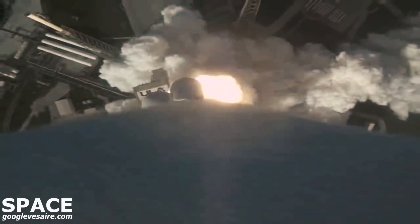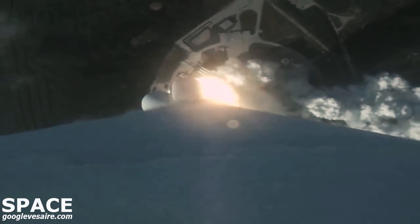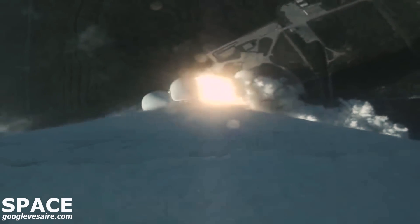We have engine ignition. RD-180 at full thrust. GEMP-63 chamber pressures look nominal. Vehicle has begun the pitch-out roll maneuver, tower clear. RD-180 engine parameters look good.